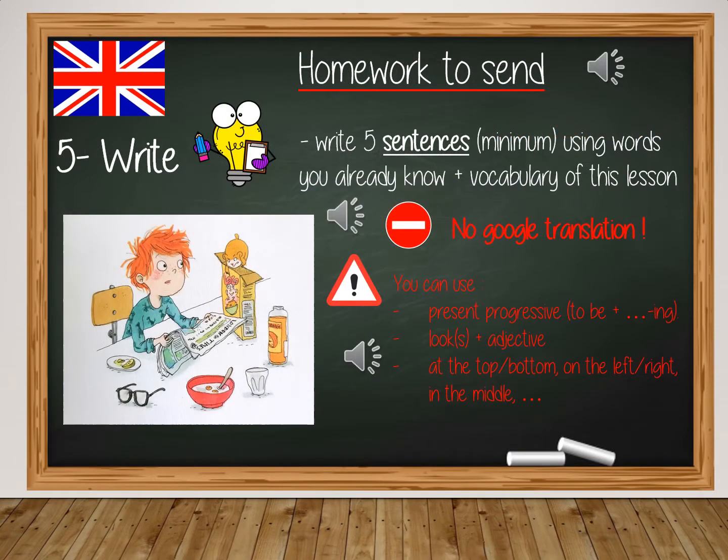Let's finish with the homework to send. You will choose a character — just one character — and then you will write three sentences using words you already know plus the vocabulary of this lesson. Of course, no Google translation.